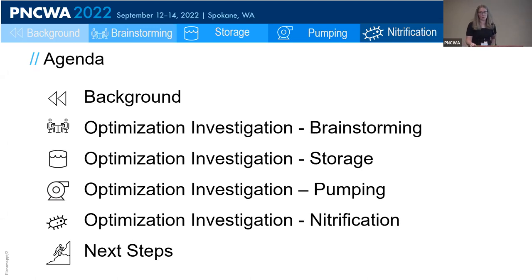In this talk, I want to start with a background of the PostPoint wastewater treatment plant and how the 2022 Puget Sound Nutrient General Permit impacts that plant. I'll then launch into a discussion of the nitrogen optimization investigation that we conducted — we started with a brainstorming session, followed by an evaluation of the three most promising alternatives — and then wrap it up with a discussion of the next steps.